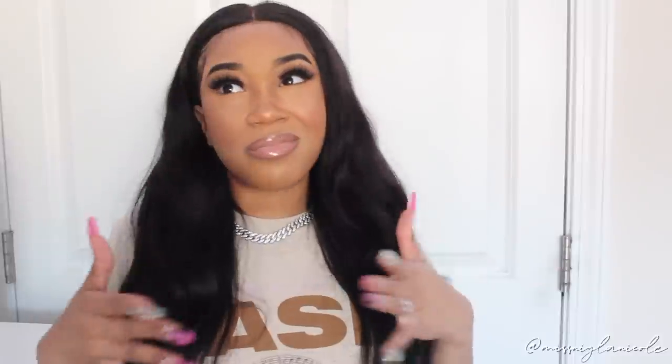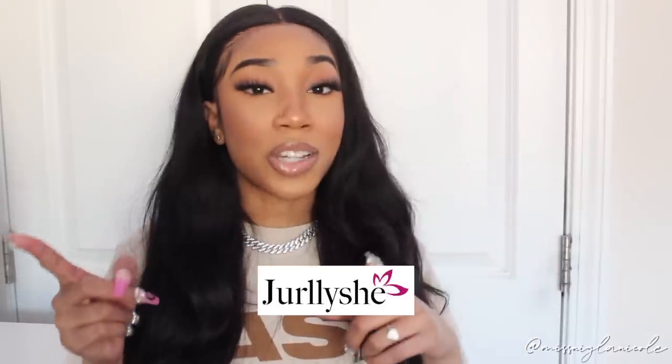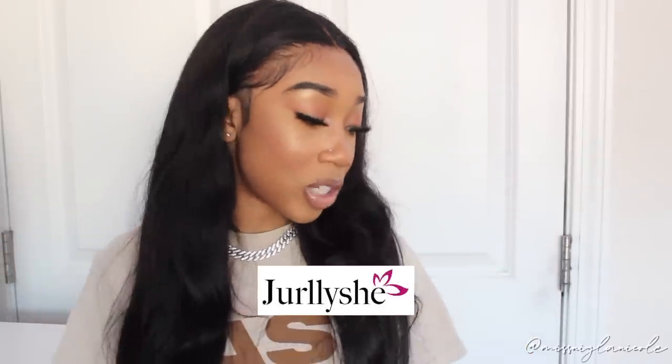Hey guys, it's Nyla, welcome back to my channel. Today I'm bringing you guys another haul video. It's a little bit late but I hope you enjoy. I have some items in here that can still work for wintertime, but some of them are a little bit for the warmer months. Shout out to Jolly Shi for sending over these items for me to share with you guys today.